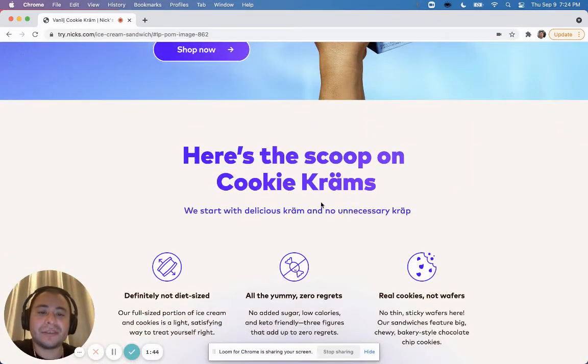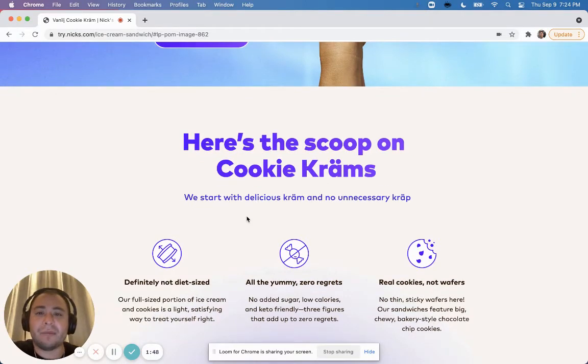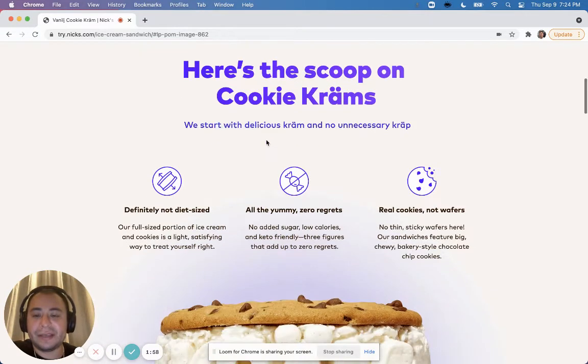The next section is 'Here's the Scoop on Cookie Cramps' — that's their brand name. Nyx is a Swedish company and they name things a little differently, which is fine, that's just their brand. You can see the breakdown here: 'Definitely Not Diet Size — our full-size portion of ice cream and cookies.'